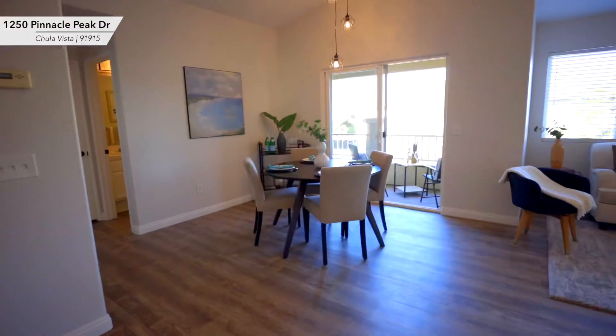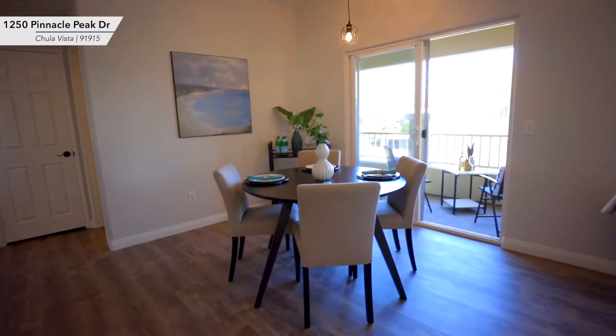With vaulted ceilings, tons of natural light, and an open concept floor plan, this property is sure to go quickly.